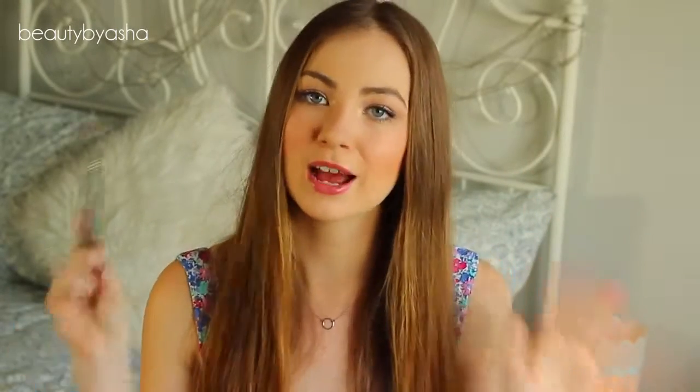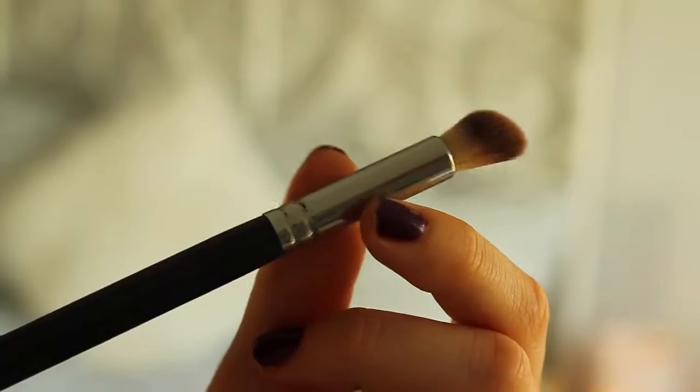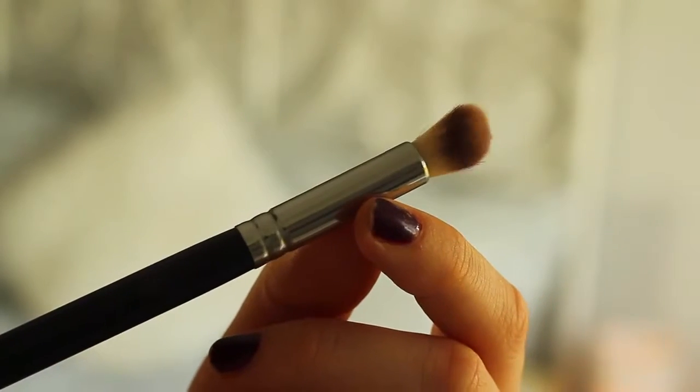Next is this other Crown brush — it's like a blending brush but sort of not. I don't know how to explain it, I'll just show you the close-up. It's amazing for blending out eyeshadow in the crease. This one's a really good brush too.